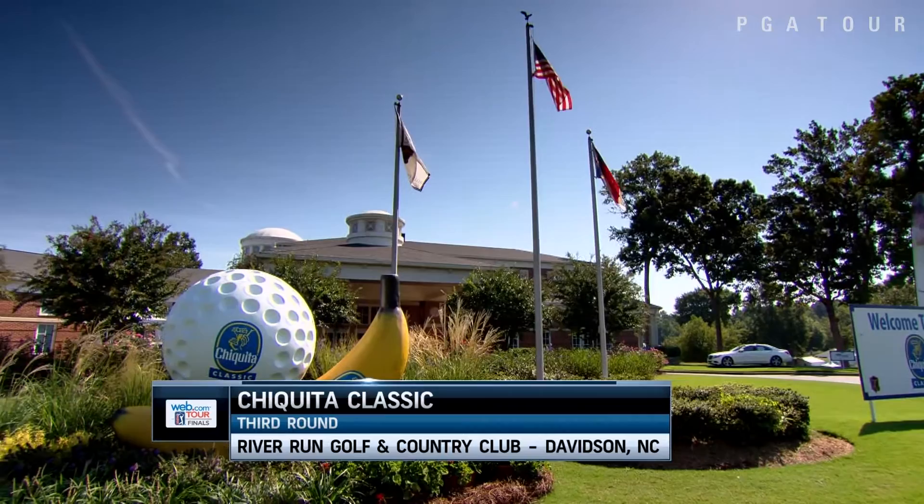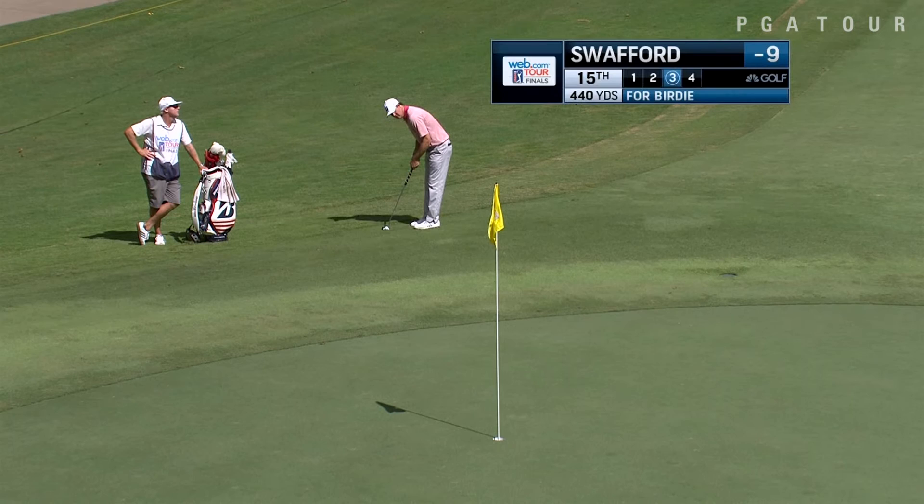Third round highlights from the Web.com Tour Chiquita Classic at Huttit River Run Golf and Country Club in Davidson, North Carolina. Oversized produce seems to be a theme at the Chiquita Classic all week long.